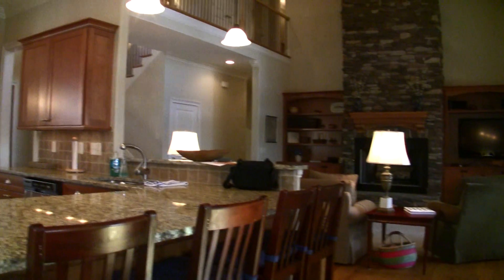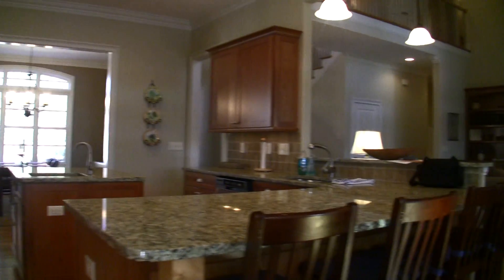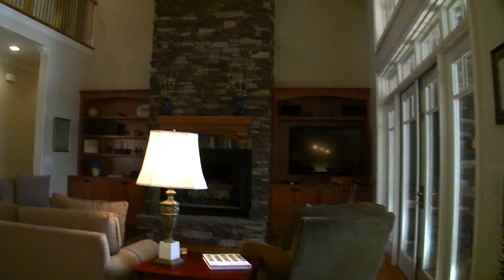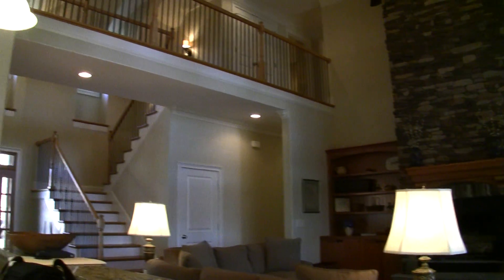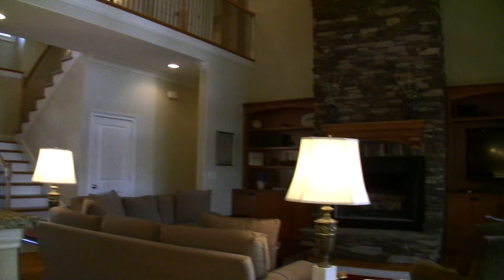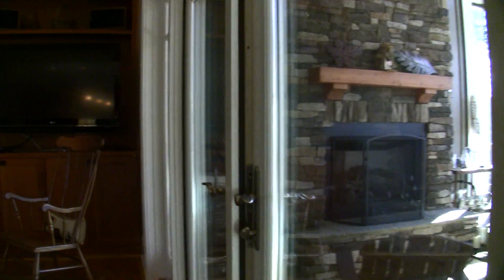Let's go ahead and turn around here and look back from where we just came — it's just got a good feel to it. Back into the gathering room again. As mentioned, that nice fireplace, built-in bookcases, a two-story foyer, and we'll head upstairs in just a moment. But let me really show you what I love about this house — let me step out here on the screened-in porch.